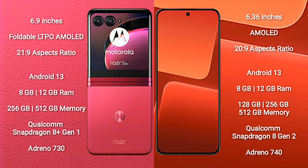The Motorola RAZR 40 Ultra comes with 8GB or 12GB of RAM and 256GB or 512GB of internal storage. It is powered by a Qualcomm Snapdragon 8 Gen 1 processor with an Adreno 730 GPU.